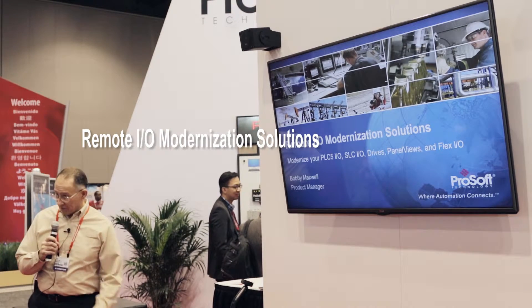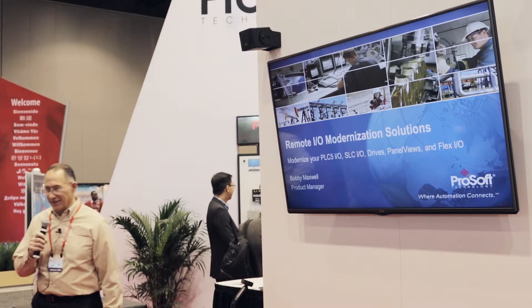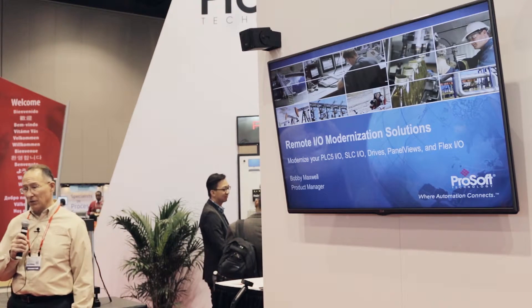All right, we'll get started here. Thanks for attending this morning. My name is not Bobby Maxwell — I'm Ken Roslin and I'm filling in for Bobby. We're going to talk about remote I/O modernization solutions.